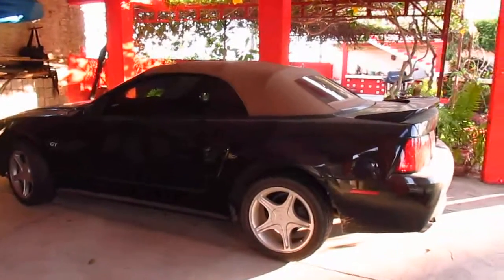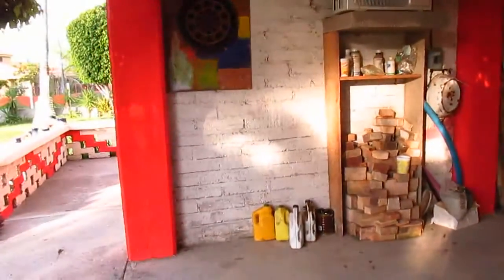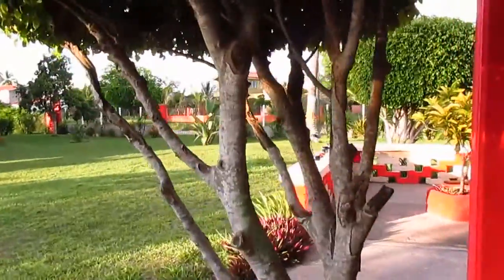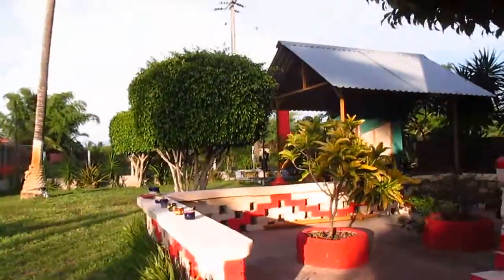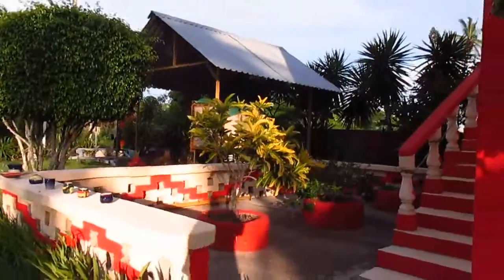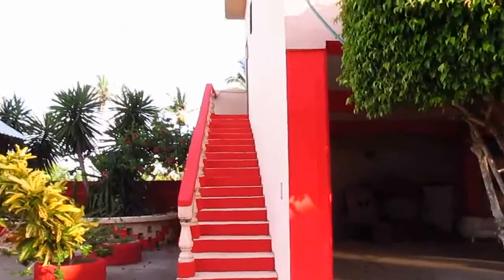We just parked the car. This is a little area for the landlord — he has like three or four apartments here. Walk around. There's an entrance to one of them.